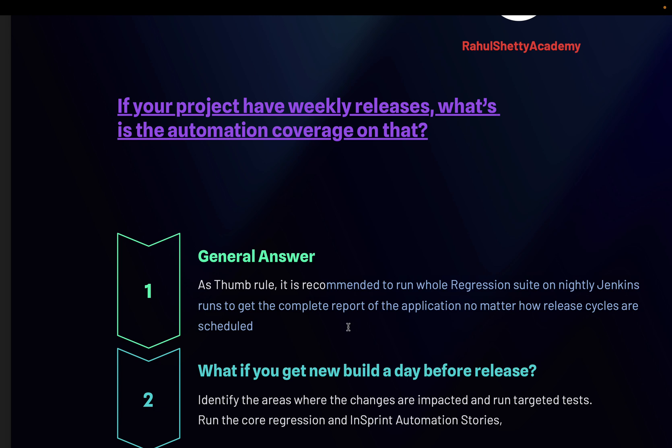That said, you cannot leave other modules completely untested. Even in a tight deadline, you should run a core regression suite — a subset of the whole regression. Some call it a smoke suite or sanity suite, but the point is to have selected tests that must pass before pushing to production. Identify scenarios which, if they fail, would screw up the whole product — those business-impacted scenarios must be part of core regression.